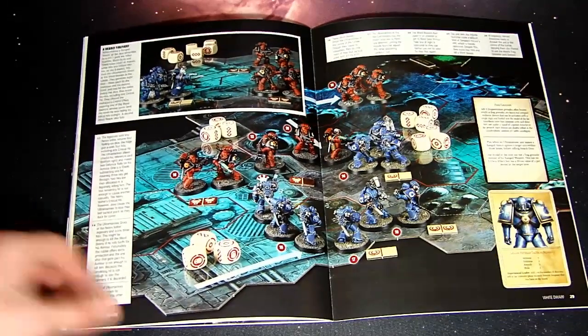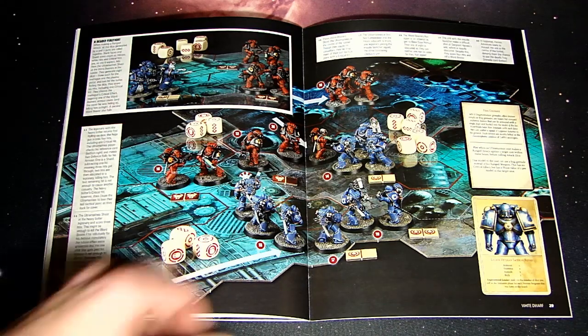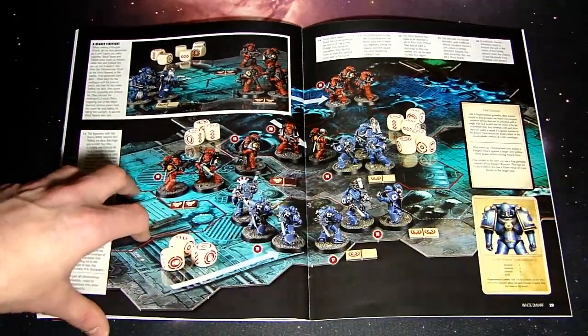The game itself takes place in the arcologies underneath the planet of Calth, because the star goes critical — I guess it doesn't quite go supernova because then it would blow up — but either way, solar flares and poisonous radiation can kill even Astartes, so they go underground. Eventually they find each other and there are going to be battles.